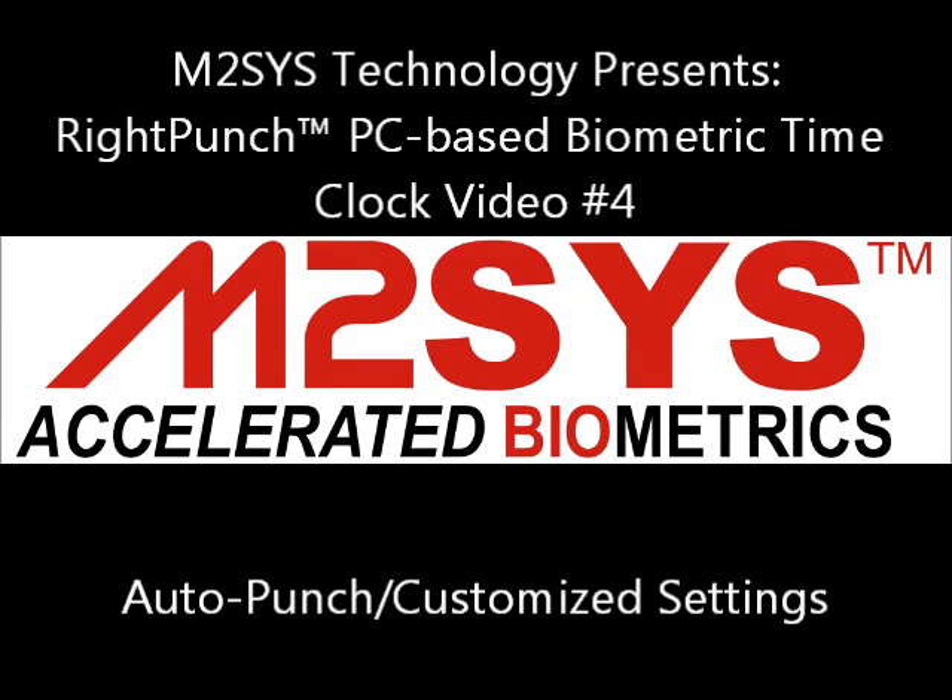RightPunch is a PC-based biometric time clock that seamlessly interfaces with leading workforce management platforms such as Kronos. The solution can be used as a more affordable alternative to the Kronos 4500 data collection terminal, or as a way to augment existing clocks. RightPunch offers the essential time clock features such as offline punch, schedule enforcement, and employee self-service functions at a fraction of the cost.